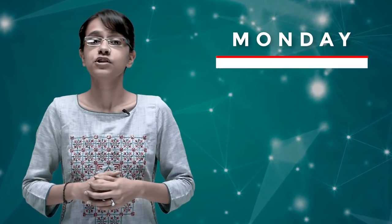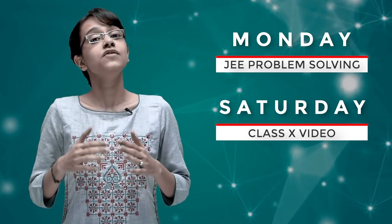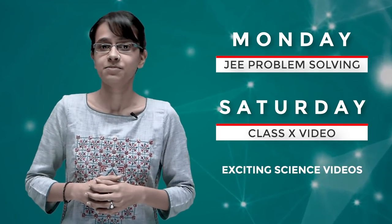Avanti is launching a new video series. Tune in every Monday for GE problem solving and every Saturday for a Class 10 video. We will also be releasing exciting science videos. Subscribe now so that you never miss an update from us.